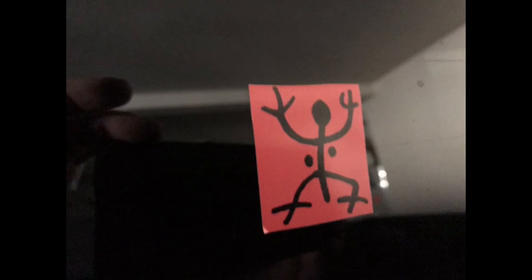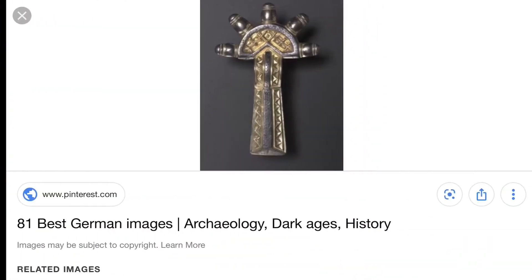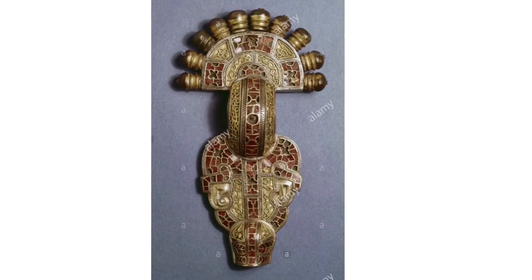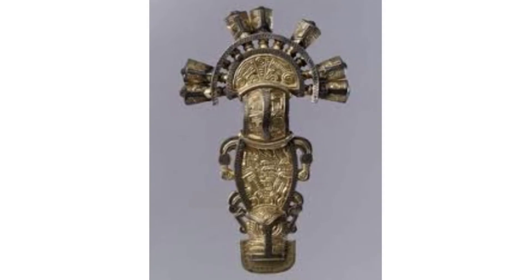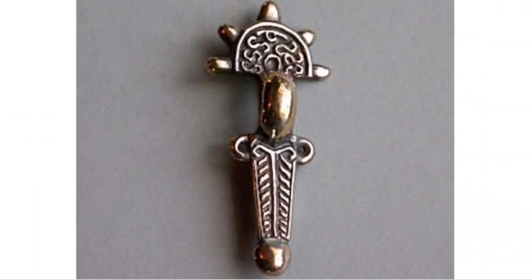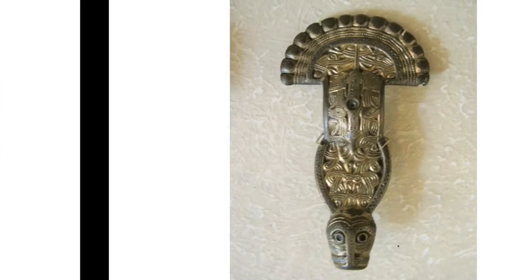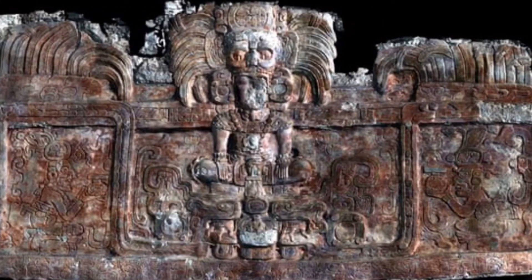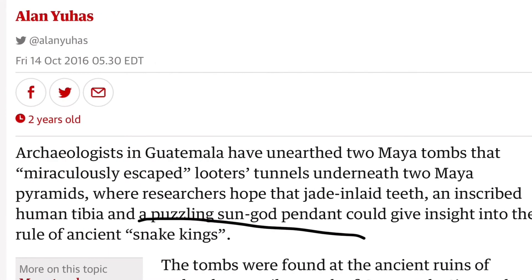This is the only sticker on my vehicle because of its vital importance, and these artifacts — there are so many of them. The Mayans worshipped what they called the one-legged snake god, and really everyone did. Same thing here in this Mayan tomb — those two pesky dots. And they found a puzzling sun god pendant, and it's only puzzling if you don't know about the configuration.